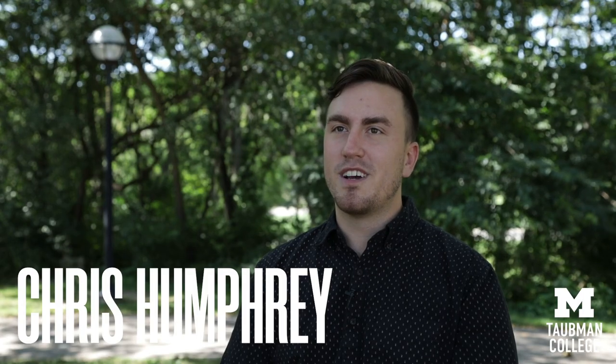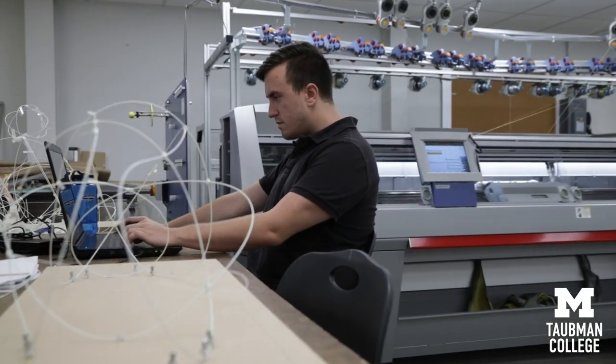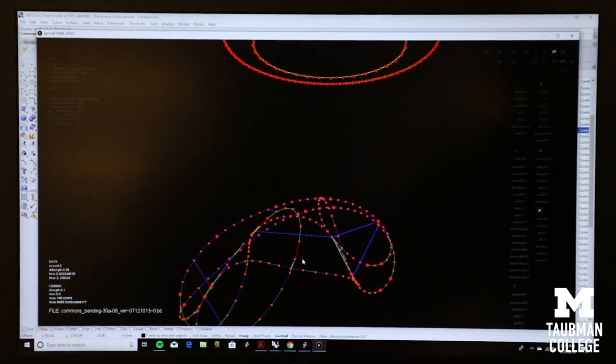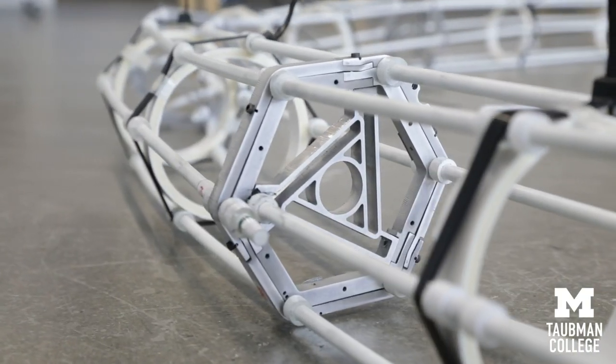My name is Chris Humphrey. I'm a current thesis student in the 2G program. I started working with Sean back in May. I took a research position with him over the summer and jumped into the project and began iterating through various options of how this playscape could come together structurally.